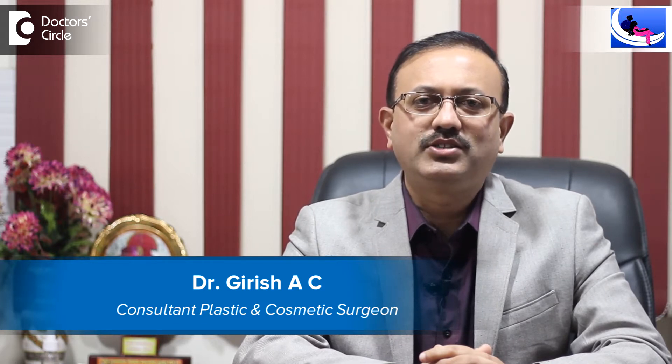Hi, I am Dr. Girish AC, Consultant Plastic and Cosmetic Surgeon. I am heading Curls and Curves, Hair Transplantation and Cosmetic Surgery Center located in Rajajanagar and Kormangala, Bangalore.